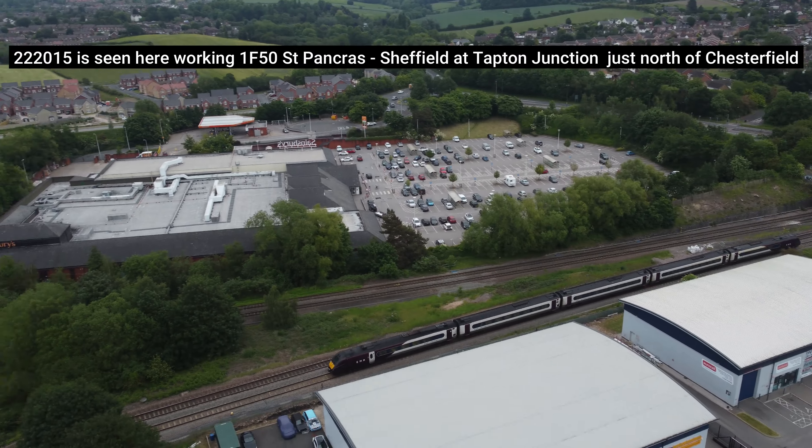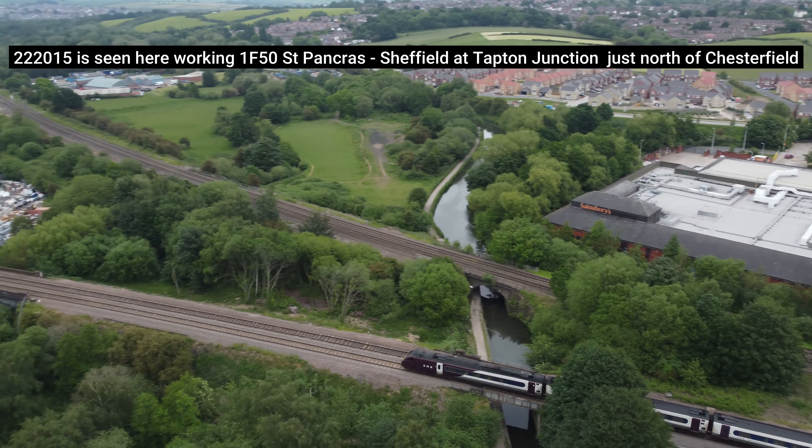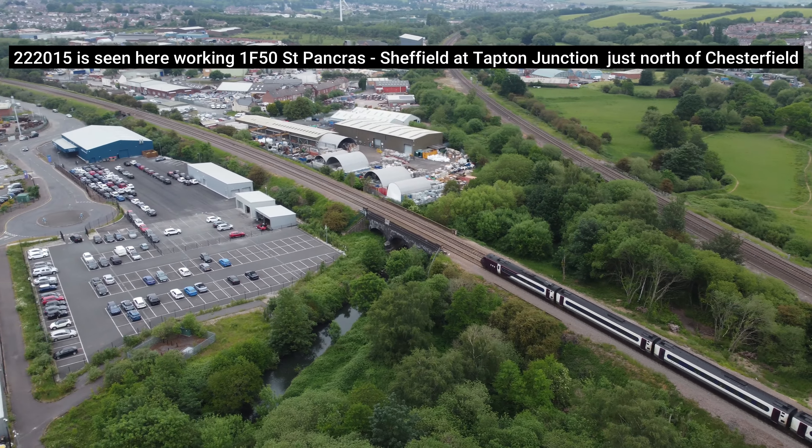Another Class 222 Meridian heads towards Sheffield along the usual route through Bradway tunnel.